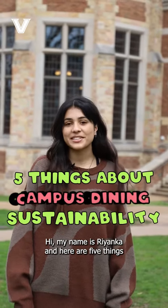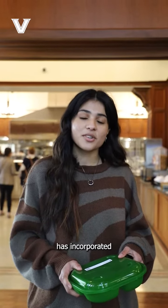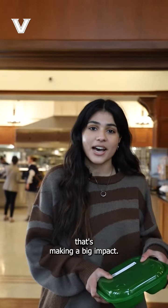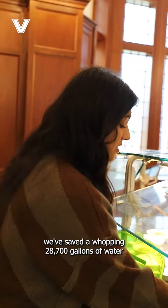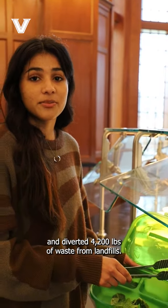Hi, my name is Rianca and here are five things you should know about Vanderbilt Campus Dining Sustainability. Campus Dining has incorporated Reuse Pass, a reusable container program that's making a big impact. Since its implementation, we've saved a whopping 28,700 gallons of water and diverted 4,200 pounds of waste from landfills.